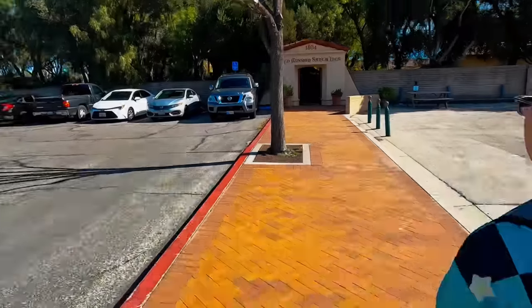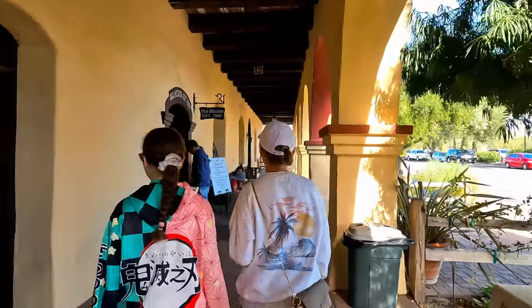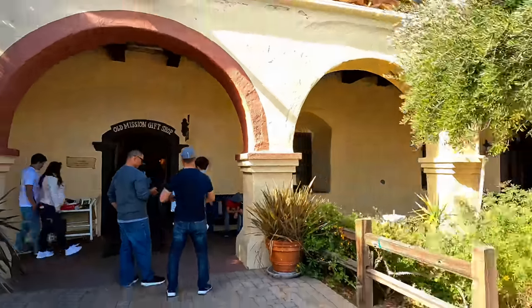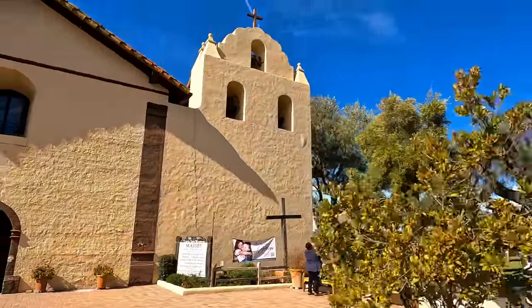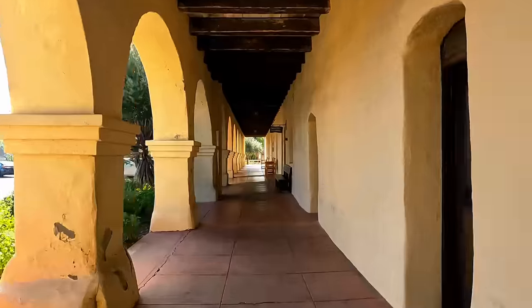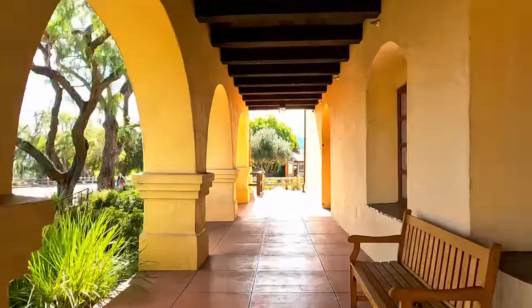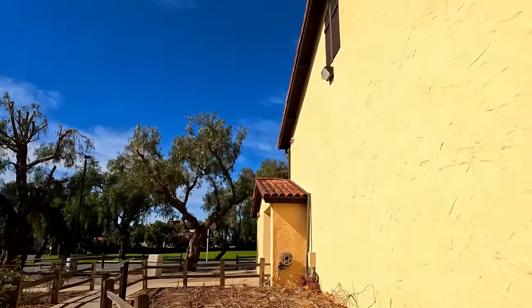Across California you have all the missions — this is Mission Santa Inés, here in the town of Solvang, about 20 minutes from Santa Barbara. Founded in 1804, it was the 19th of 21 California missions established by the Franciscan fathers during the 18th and early 19th centuries. Still an active parish today, you can stop in to learn about the history, check out the gift shop, or stop in to pray. We weren't able to get the tour because there was a wedding — unfortunately.